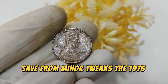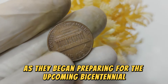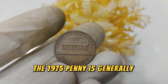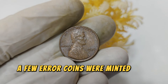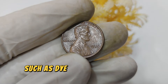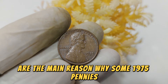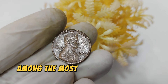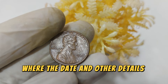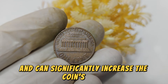The 1975 penny was part of a transitional year in the U.S. Mint's coin production, as they began preparing for the upcoming bicentennial celebrations. While the 1975 penny is generally considered a standard issue, a few error coins were minted that year. These errors occurred due to production issues such as die defects and planchet inconsistencies. Among the most sought after is the 1975 Lincoln penny with double die obverse, where the date and other details appear doubled due to a misalignment of the die during minting — a rare find that can significantly increase the coin's value.